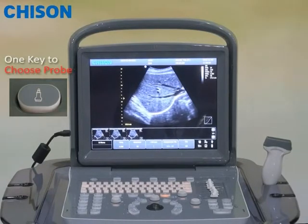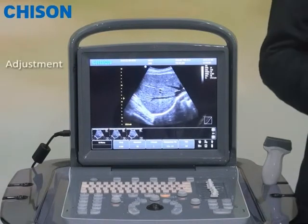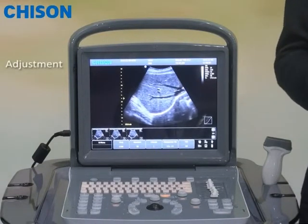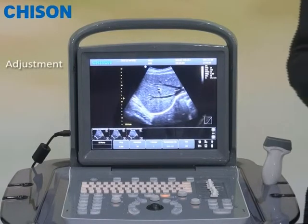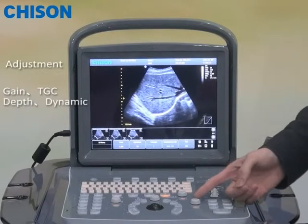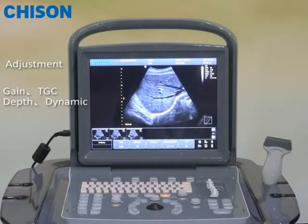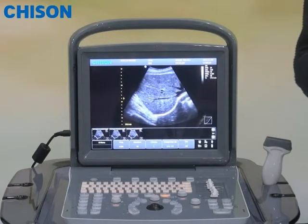And now you are ready to scan. Normally, the second thing you want to do is to adjust the image. Sometimes you need to adjust several parameters, such as gain, TGC, depth, dynamic range, and so on. But sometimes if you change so many, you may get lost.